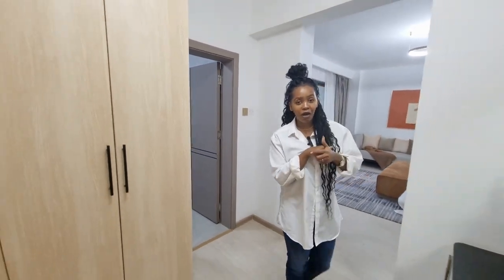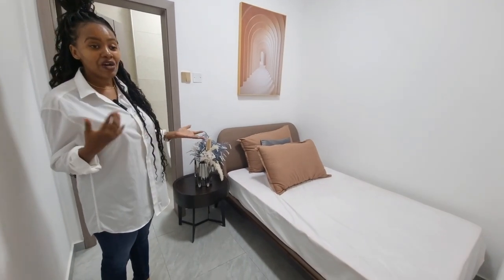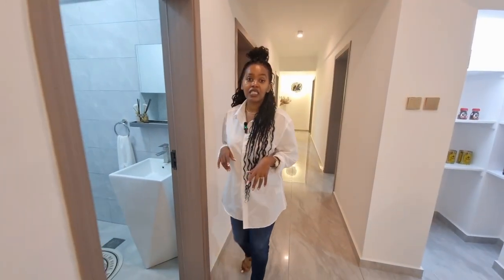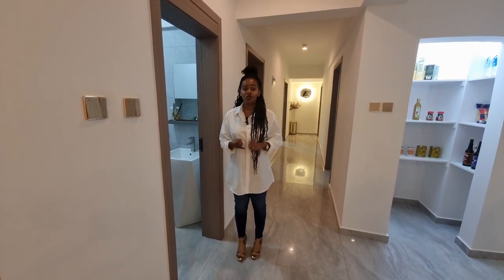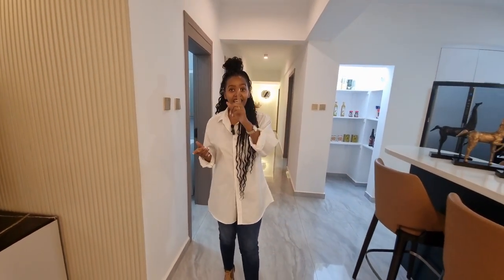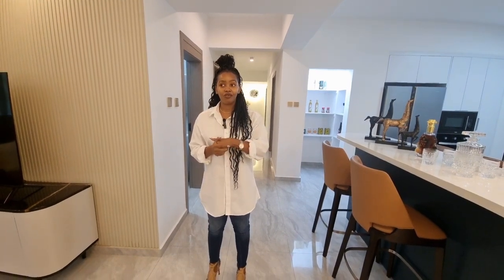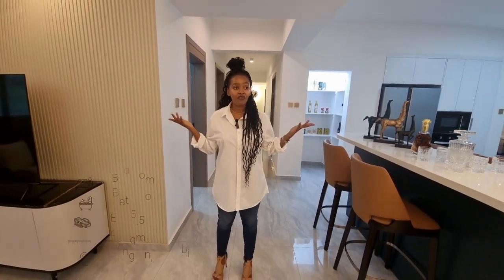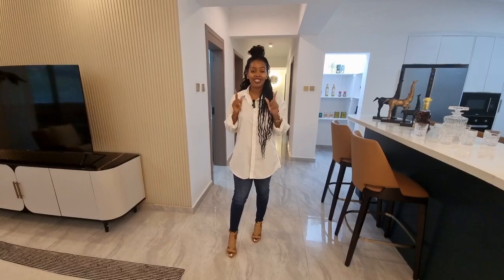That wraps up the tour. A four bedroom apartment, five bathrooms, one guest room — which can be used as an office or DSQ. Amenities include a swimming pool, gym, library, garden, children's play area, backup generator, green area, and a theater. There's also a reception on arrival. 256 square meters for 25.5 million Kenya shillings gets you all of this in Lovington. Thank you for watching — see you next time.